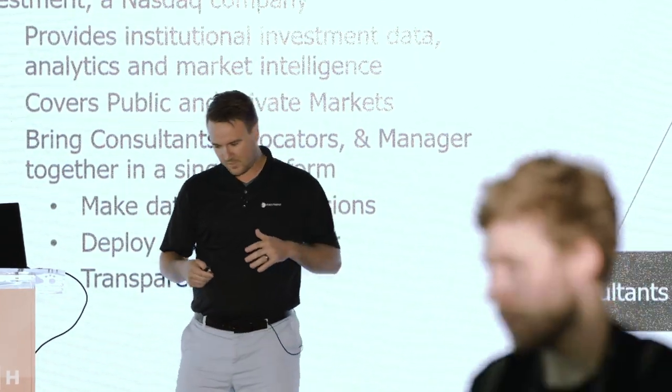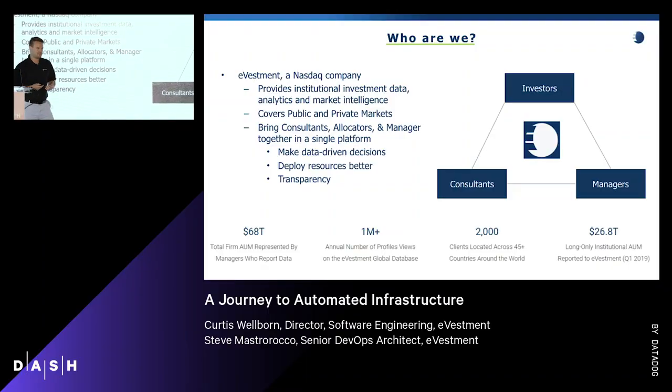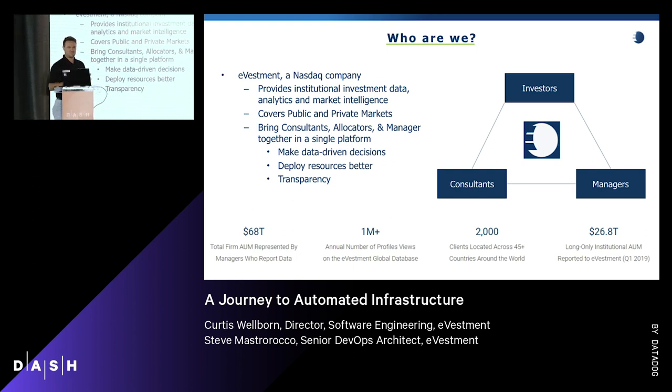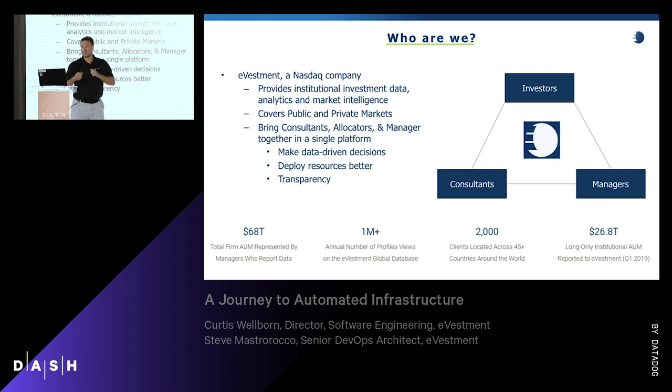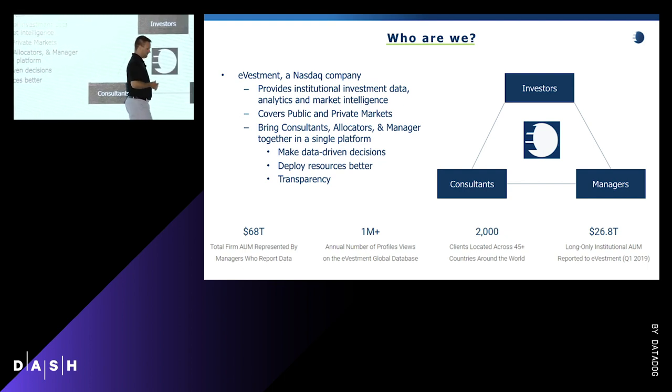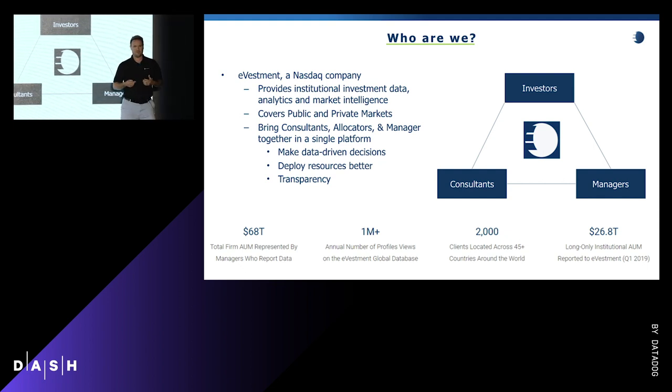Before we start, I'm going to talk about who we are. eVestment is a Nasdaq company — they've owned us for about two years now. We're a massive financial database that brings together consultants, investors, and managers, allowing them to make data-driven decisions using our analytics, market intelligence, and all the other features we build on top of that data set. To put that in perspective, if you added up all of our clients' AUM — assets under management — it'd be about 68 trillion dollars, which is a little bit more than my personal portfolio or maybe yours.